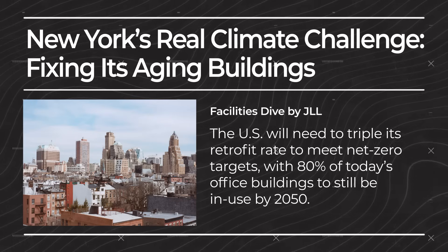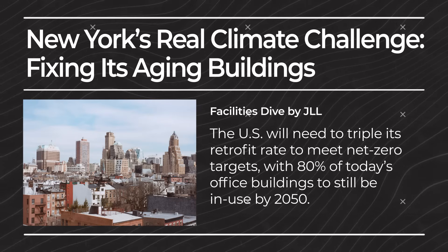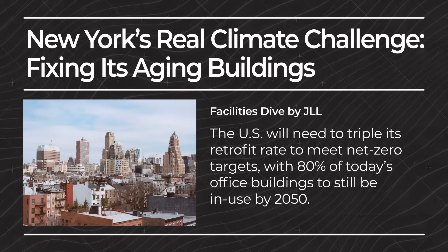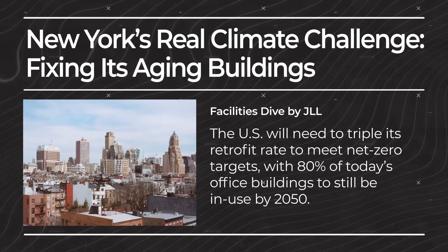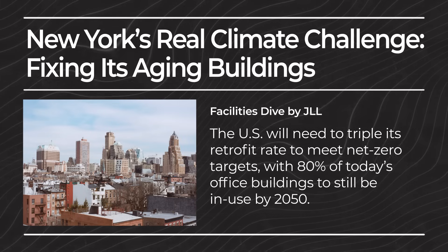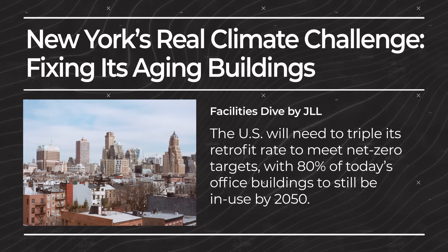We'll go over a primer on what retrofits are, why they're important, and then go into a concrete example and some ideas from our portfolio companies. Why do we care about retrofits? In the US, we will need to triple our retrofit rate to meet net zero targets, with 80% of today's office buildings likely still in use by 2050, according to reports by JLL, a commercial real estate services company.